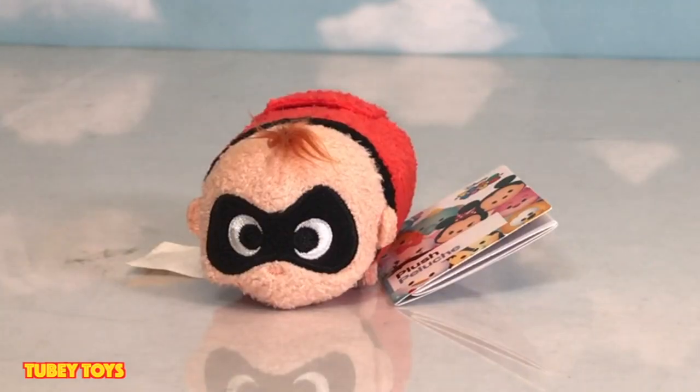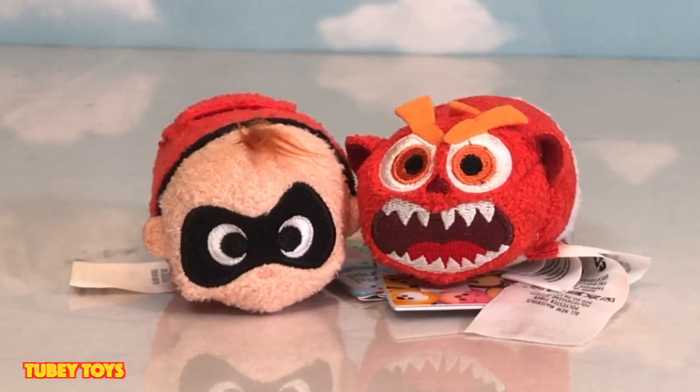No, no, Jack-Jack, you want cookie? Oh, thank goodness. Oh, no! Monster Jack-Jack and Baby Jack-Jack? Ha ha ha ha!